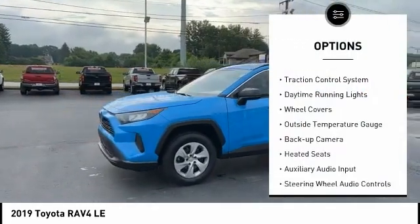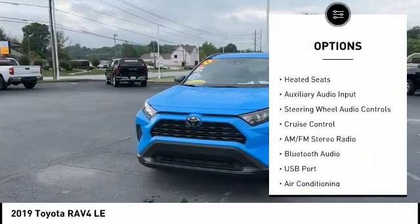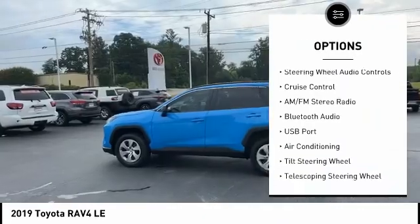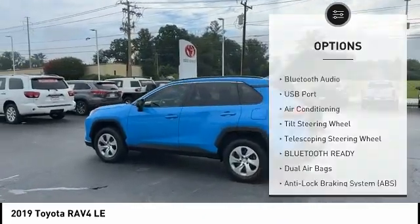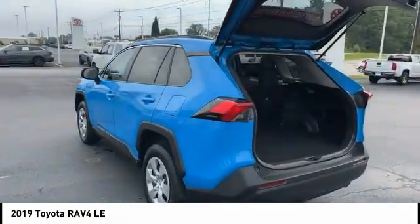Power mirrors, traction control system, daytime running lights, wheel covers, outside temperature gauge, backup camera, heated seats, auxiliary audio input, steering wheel audio controls, cruise control.